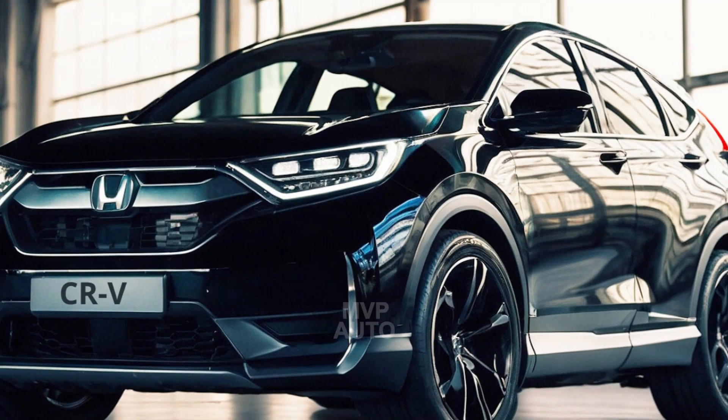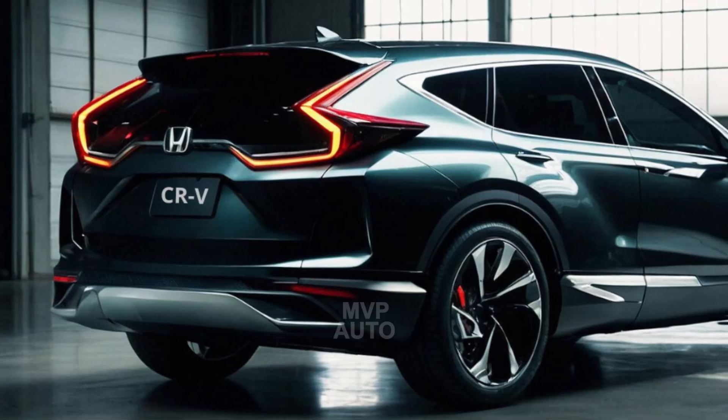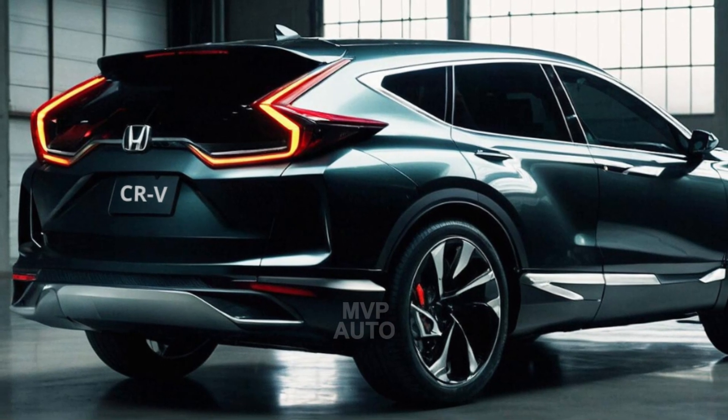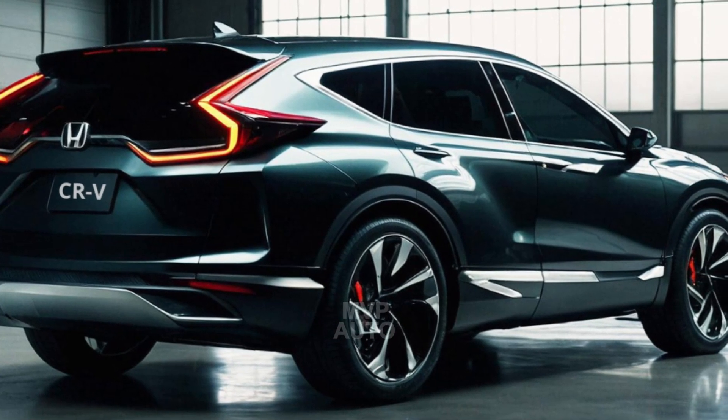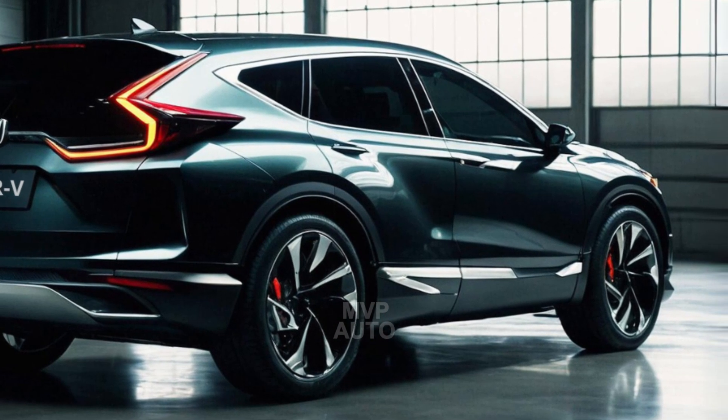Honda recently entered the hydrogen fuel cell market with the Clarity Fuel Cell. However, Honda's latest hydrogen venture takes a different approach by using their popular CR-V crossover as the foundation, instead of a sleek aerodynamically focused sedan.